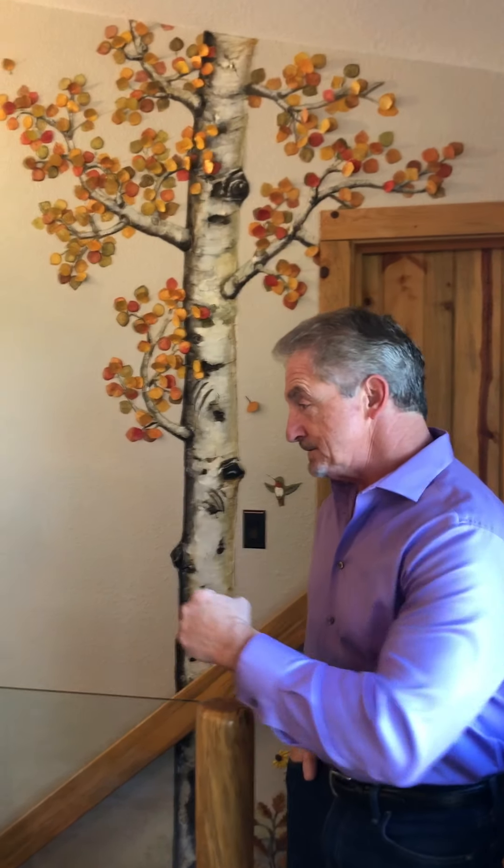Hi, this is Jim Brunner with the Integrity Home Team at eXp Realty. We're doing a quick interview today with Amy Spring. Here's one of her local artists. We're actually in our house here today. I ran into Amy a few weeks ago — she had done some artwork at a client's house and we decided it would be a good thing for her to come to our house and do some of her artwork here. So Amy, come on over.